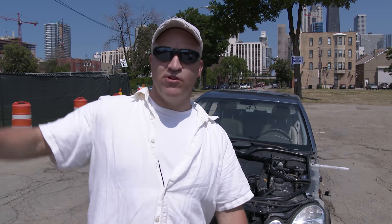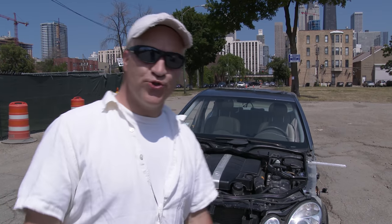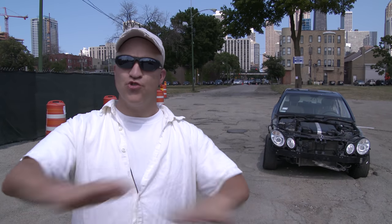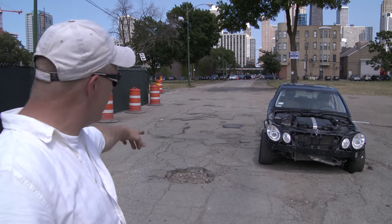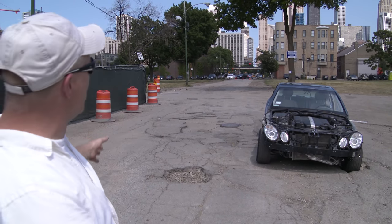Ed and I just finished mounting the additional high-speed cameras that Vision Research sent us. This is going to give us a closer, more in-depth look at how the suspension works and what it's doing when you drive your car through a street like this. The first run I'm going to do is a straight run down this street and try to hit all the cracks, crevices, and potholes along the way.